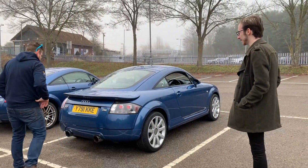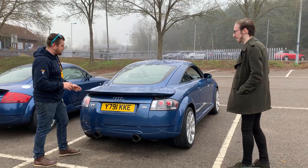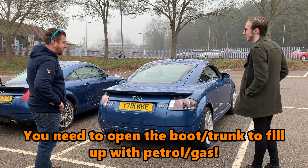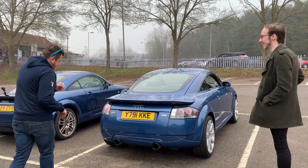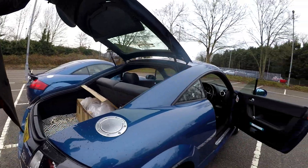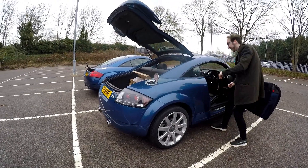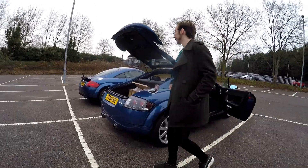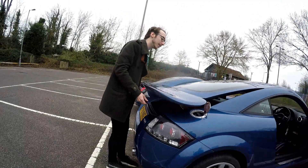Andy loves the colour-coded whale tail. Matt notes it does pull up water when it rains, which is comical. There's also a practical quirk: the boot lid has to go all the way up because of the extra weight of the spoiler. This means you have to fully open the boot just to access the petrol cap, though Matt notes it fits perfectly.